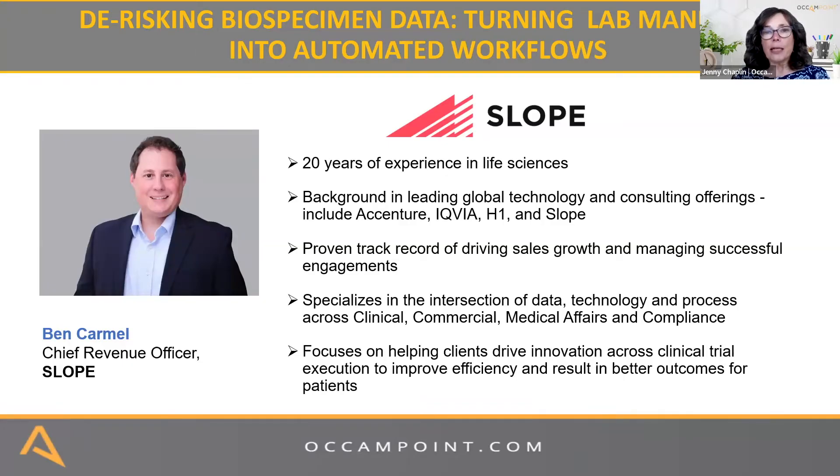Ben has 20 years of experience in life sciences. His background is in leading global technology and consulting at Accenture, IQVIA, H1, and now at Slope. He has a proven track record of driving sales growth and working to enhance clinical trial efficiency.